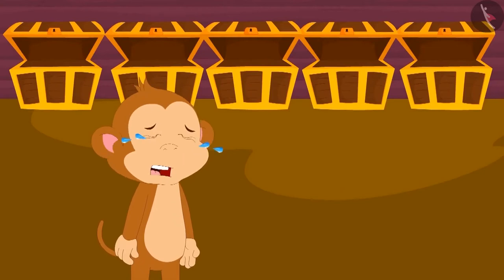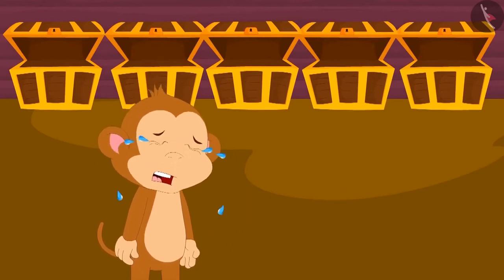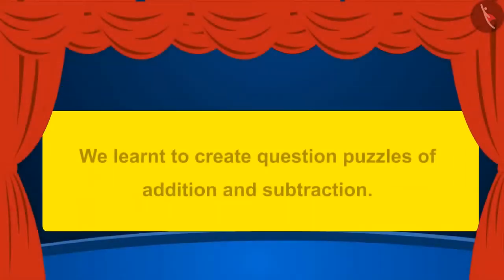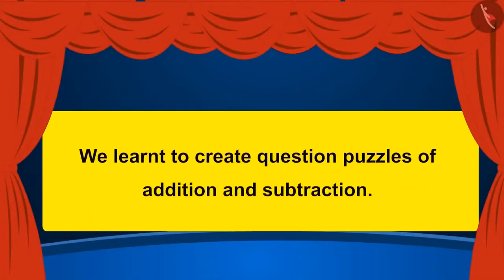Babban again started crying, having become a victim of his own greed. Children, in this lesson we learned to create question puzzles of addition and subtraction.